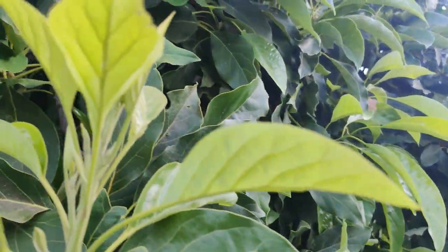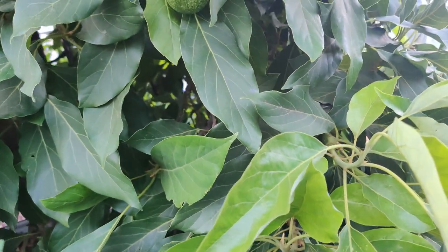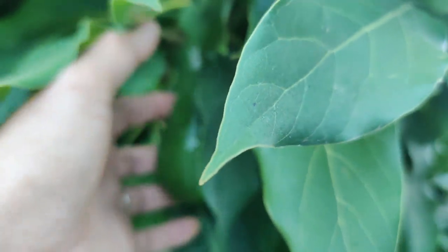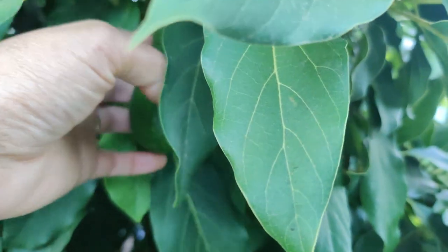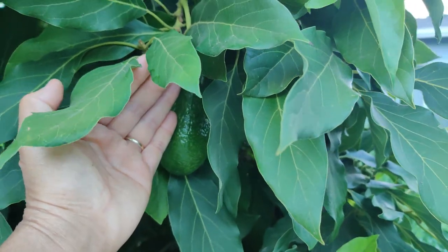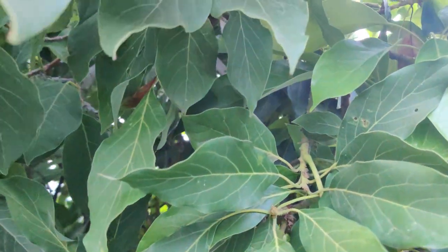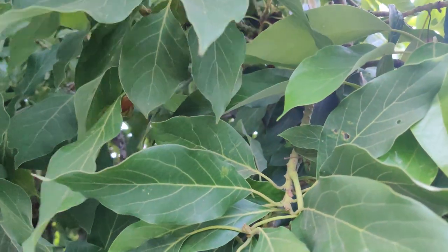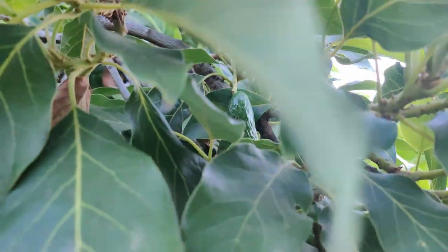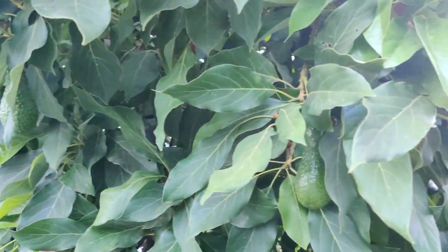This is my other avocado tree — it's fuller and it's the one that fruits for me reliably. Last year we had a few fruit and this year I counted about 20-25 fruit. They're about the size of my fingers right now, so I'm pretty excited. The Anaheim winds blew some blossoms out of the tree that would have made even more fruit, but I'm excited every time I see it.